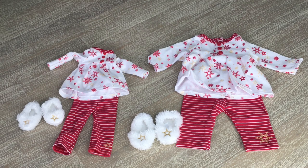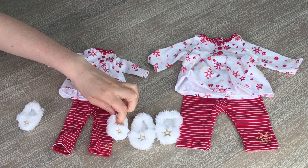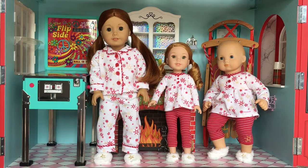Here we have the Bitty Baby set and the Welly Wisher set out of the packaging. The PJ sets are both identical but of course the sizing is different — especially the shoes. The Welly Wisher shoes are so much smaller but they're so cute. I love the leggings with a candy cane stripe and a little snowflake design in the corner, and the shirt's very similar to the American Girl one. Here we have my three dolls wearing the PJs: the Bitty Baby at one end, the Welly Wisher in the middle, and my Truly Me doll at the end. Ginger, my Truly Me doll, is wearing the PJs and it's so adorable. Willa, the Welly Wisher doll, has the candy cane striped leggings instead of the classic pants like the Truly Me. I love how they match but are just a little bit different.